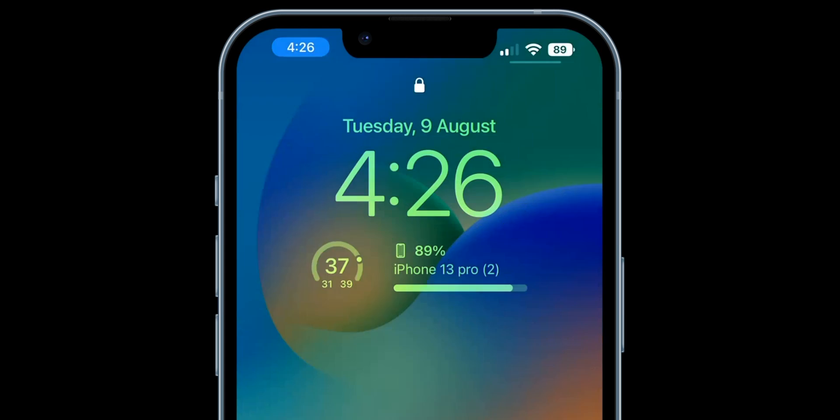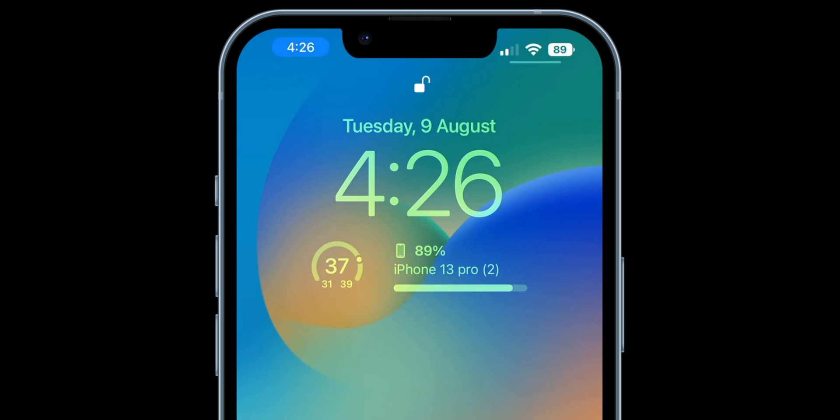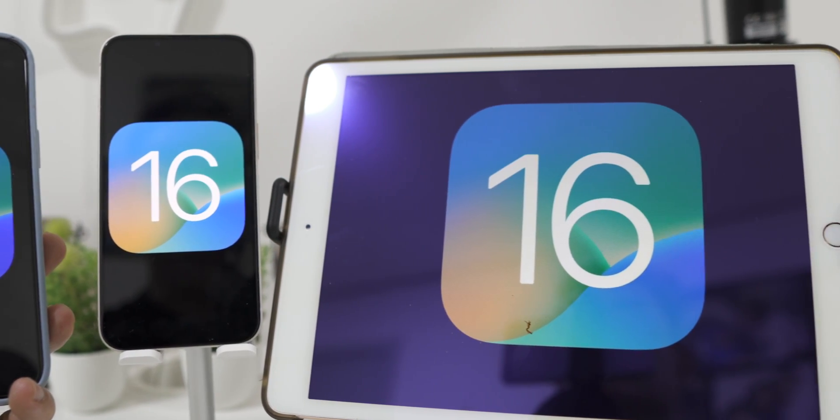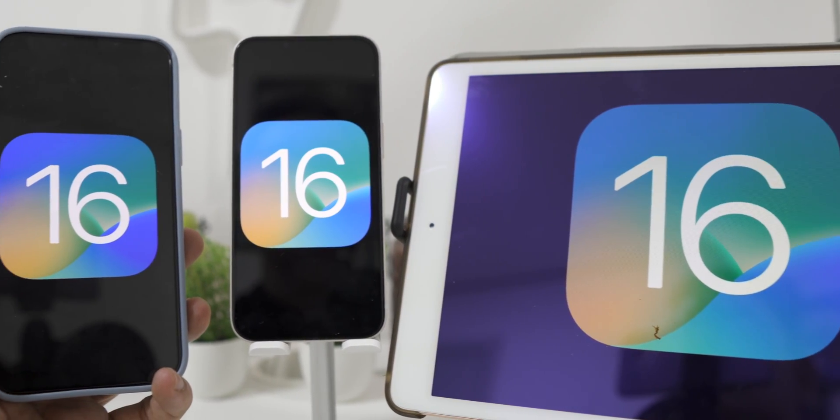If you are on the home screen or lock screen, you can always see the battery percentage of your iPhone. If you are wondering why you don't see this option on your iPhone, it's because this feature will come with the new iOS 16 update in September to the public.